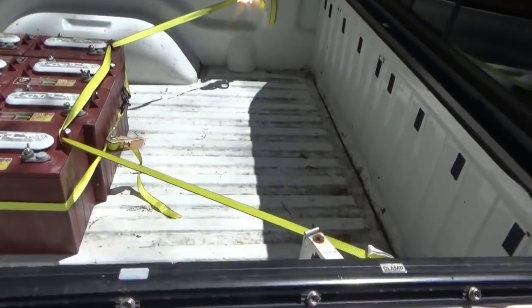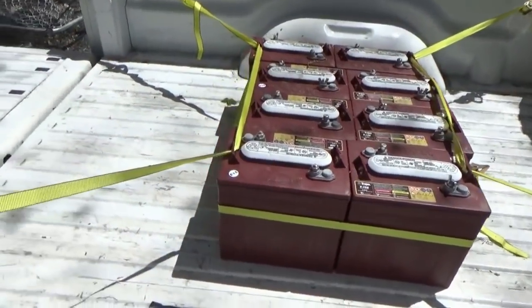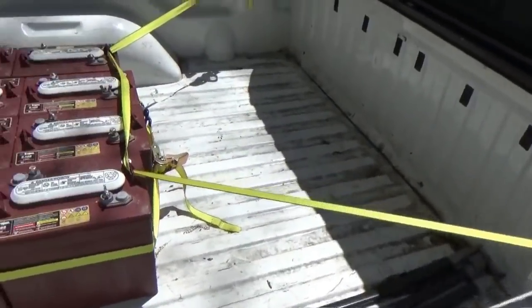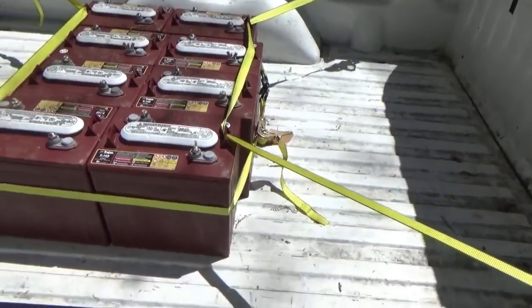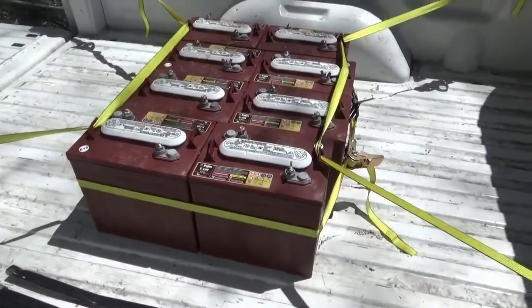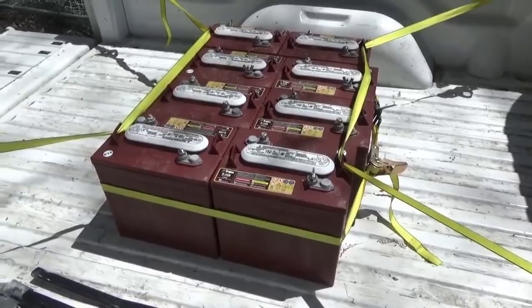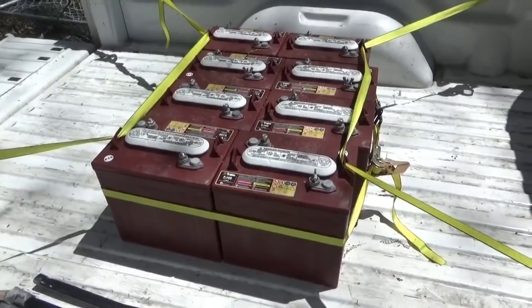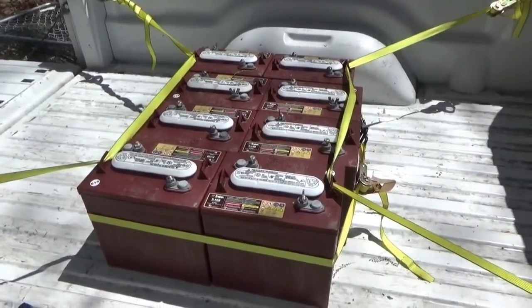Good morning everybody, we made it home safe. Got the batteries here — I ended up using two more straps just for extra safety to make sure they wouldn't shift and slide in the bed, and it worked out well. They made it all the way here with no problem. It was about a four and a half hour drive one way, so I'm about to put these on a pallet by the shed.